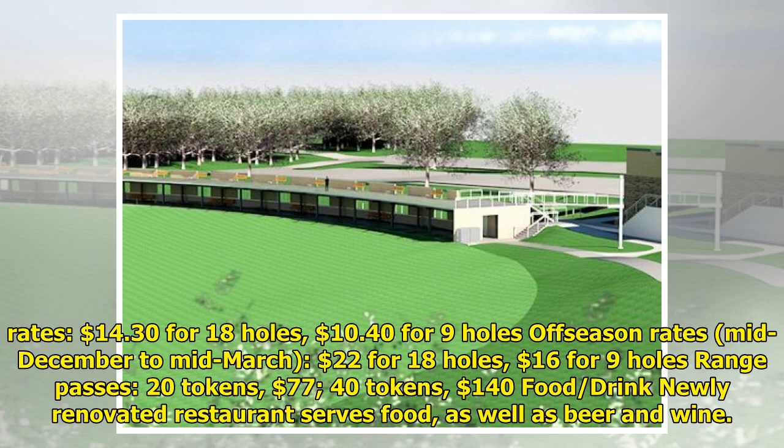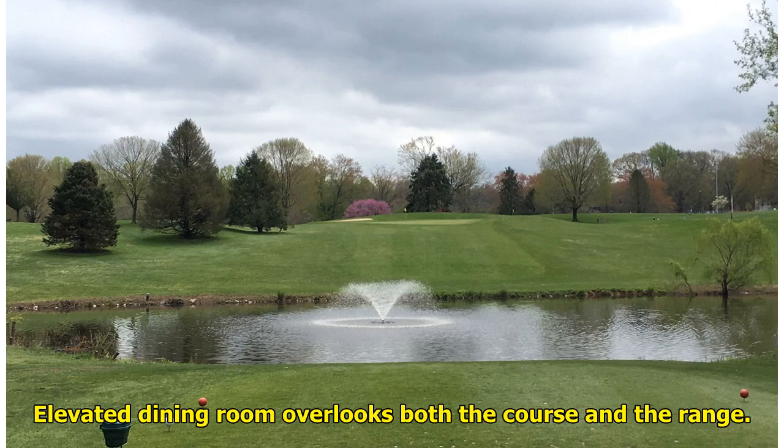Range passes: 20 tokens for $77, 40 tokens for $140. Food and drink: the newly renovated restaurant serves food as well as beer and wine. The elevated dining room overlooks both the course and the range.